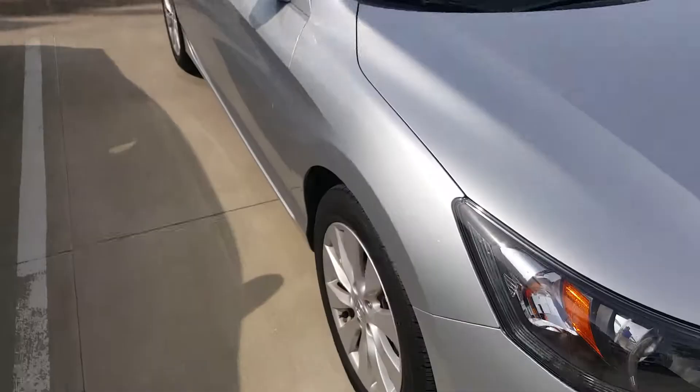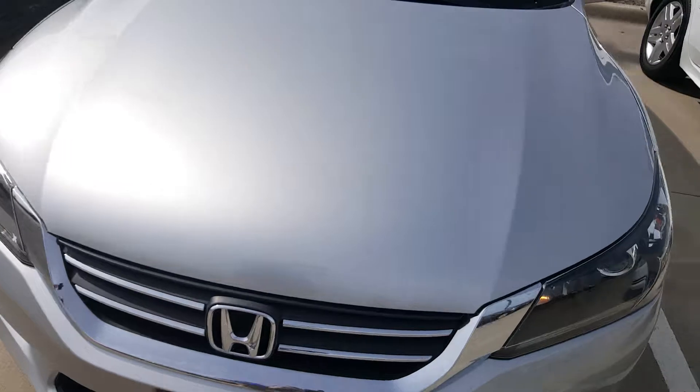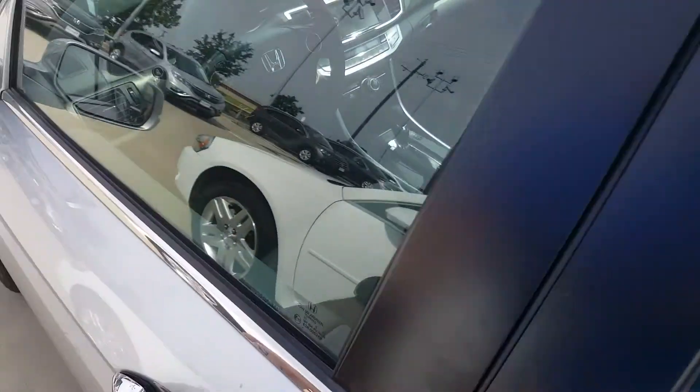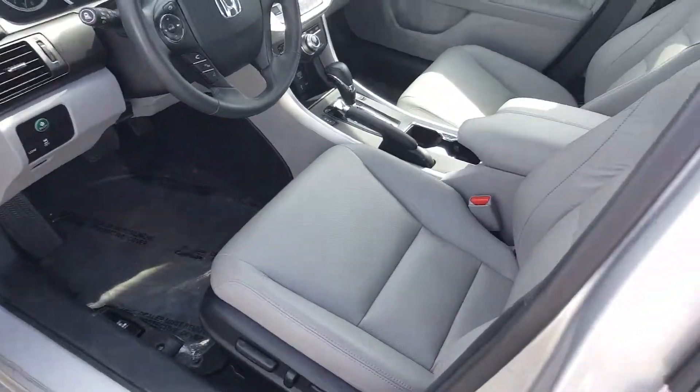Silver in color. Let's go back around here — it's an EXL with navigation. It's got a sunroof in it. Leather interior, automatic.